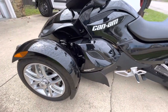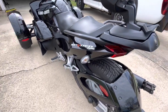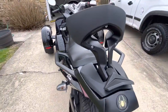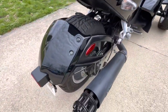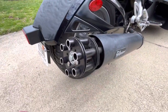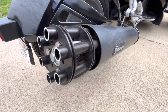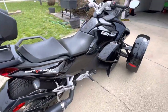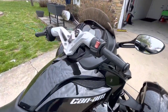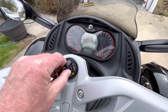It looks every bit as good as it does in this video. It shines, and it has a cover that comes with it. It has several upgrades including the backrest, and this really unique tail gunner tailpipe. Very clean unit — I don't think you'll find a cleaner one anywhere.